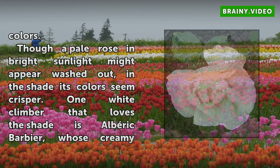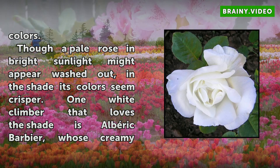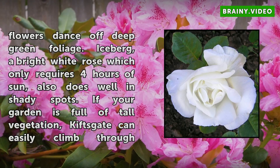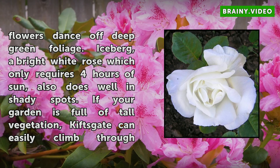Though a pale rose in bright sunlight might appear washed out, in the shade its colors seem crisper. One white climber that loves the shade is Albrecht Barbier, whose creamy flowers dance off deep green foliage. Iceberg, a bright white rose which only requires 4 hours of sun, also does well in shady spots. If your garden is full of tall vegetation, Kitscape can easily climb through towering trees.